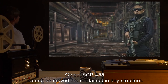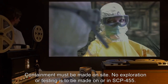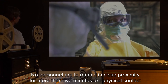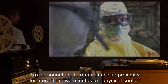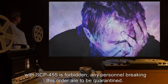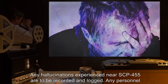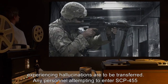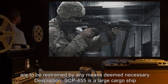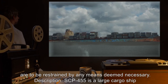Item number SCP-455, object class Euclid. Special containment procedures: SCP-455 cannot be moved nor contained in any structure; containment must be made on site. No exploration or testing is to be made on or in SCP-455. No personnel are to remain in close proximity for more than five minutes. All physical contact with SCP-455 is forbidden. Any personnel breaking this order are to be quarantined. Any hallucinations experienced near SCP-455 are to be recorded and logged, and any personnel experiencing hallucinations are to be transferred. Any personnel attempting to enter SCP-455 are to be restrained by any means deemed necessary.